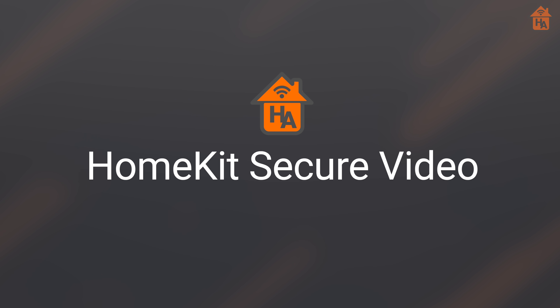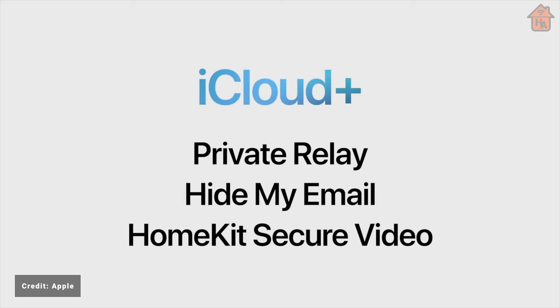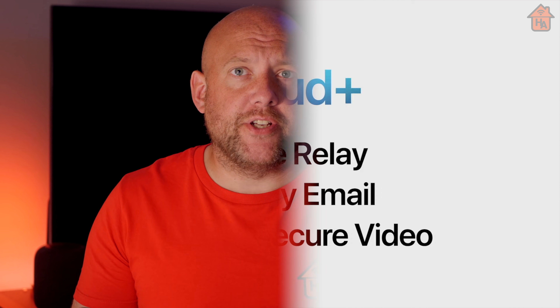Let's get straight into the video with the introduction of iCloud Plus, which will bring Private Relay and private email. HomeKit Secure Video also gets a bump in the number of cameras supported. At present, the minimum iCloud account is the 200GB plan, which supports one camera, and the 2TB plan allowing up to five cameras with HomeKit Secure Video.